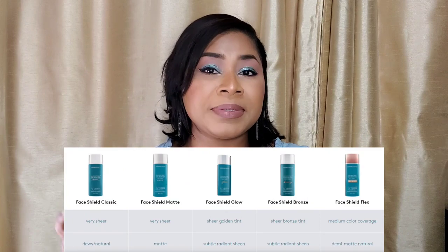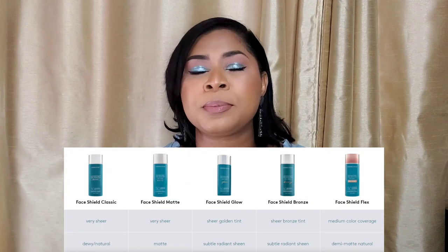Let me start with the Face Shield Matte. They say it's formulated for oily and blemish-prone skin — which is me. They do have options on their website for other skin types. This is a tinted sunscreen described as a lightweight formula that absorbs excess oil, blurs the appearance of pores, and leaves the skin shine-free. It is tinted with an iron oxide blend for additional blue light defense and blends in sheer.